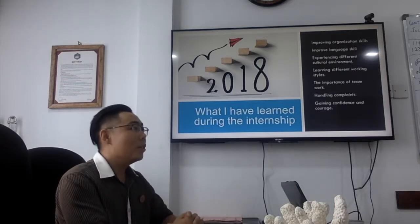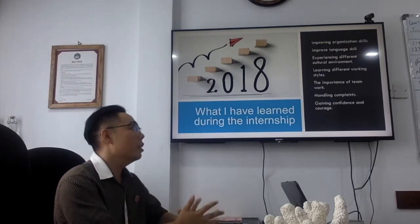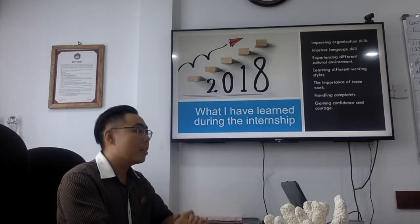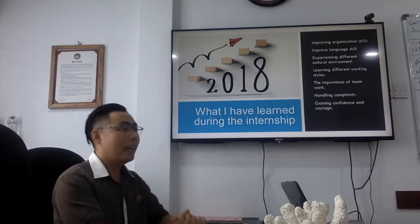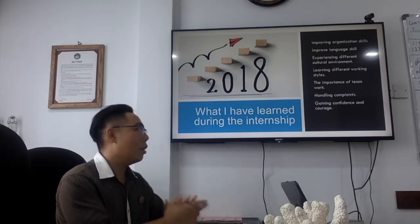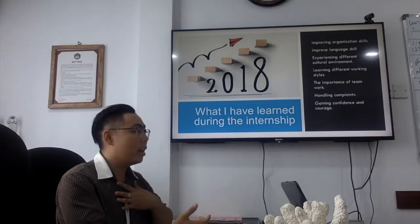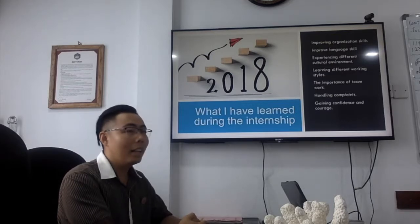I also experienced a different cultural environment and a different way of working. I learned how to work as a team, how to connect with each department, and how to handle complaints at the reception. Most importantly, I gained more confidence here. All of you gave me a lot of courage — every time you gave me a big smile, especially when I felt sad or unhappy, it helped me keep going.